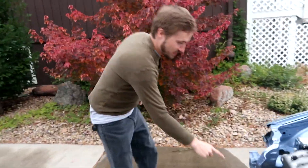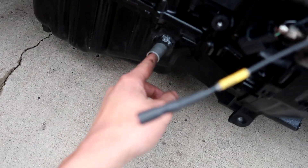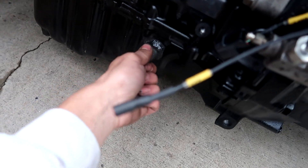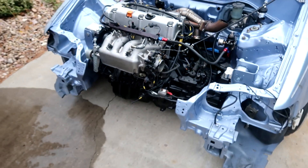Quick question — is this going to be an issue if this is open? Oh no, that's good. Yeah, that's the oil return for the turbo. We should put a plug on it, but the oil sits lower than that. I'll put some tape on it real quick. Yeah, it has plenty of oil.